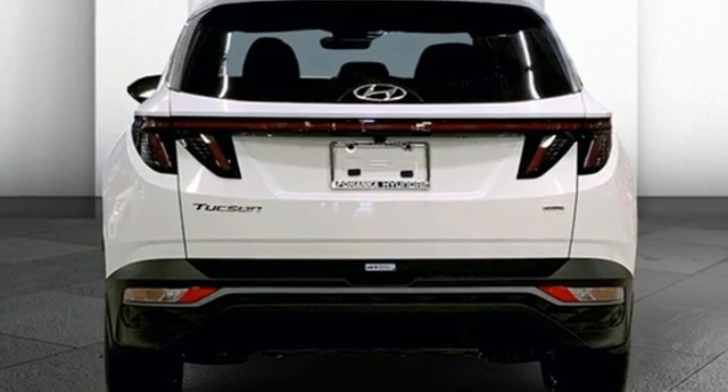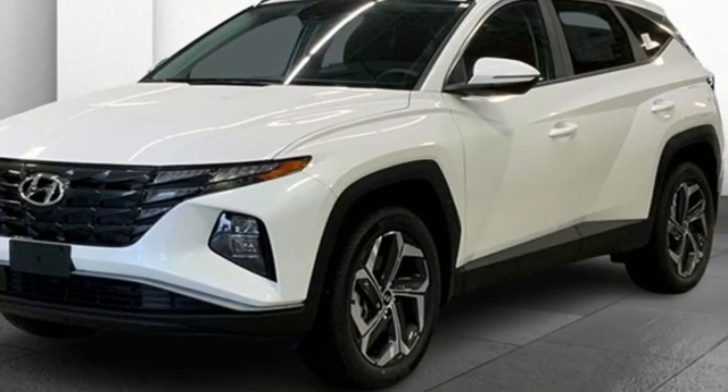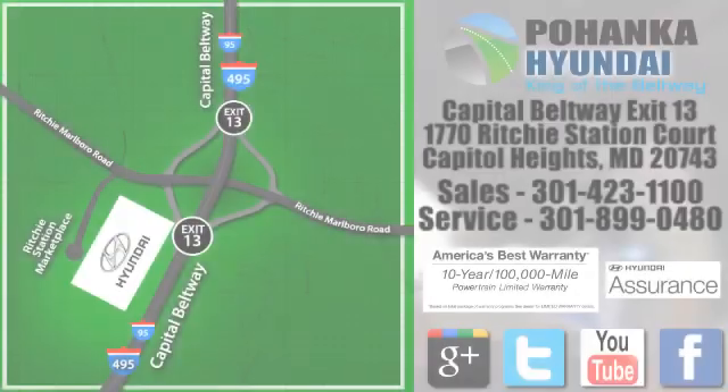Hyundai's attention to detail means a better driving experience for you. The time is now. See it for yourself today. Visit Pohenga Hyundai, King of the Beltway, today.